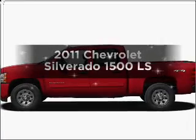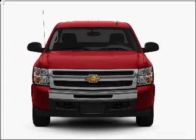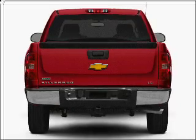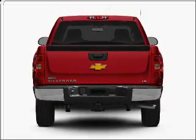Introducing the 2011 Chevrolet Silverado 1500. If you're looking for an automobile with great attributes, look no further. With a powerful eight-cylinder engine connected to a smooth shifting automatic transmission, anti-lock brakes help you bring your vehicle to a safe stop.